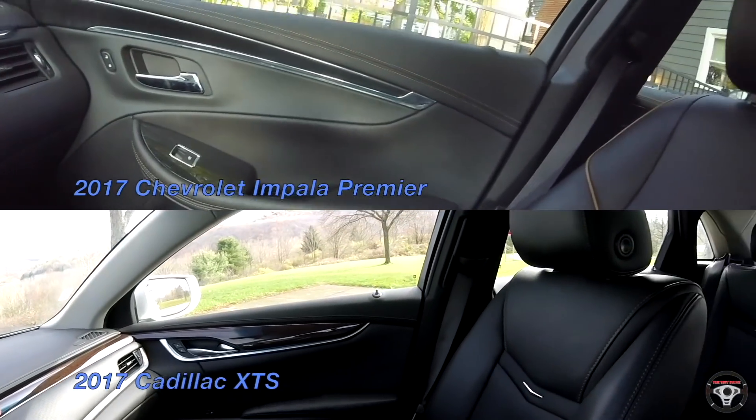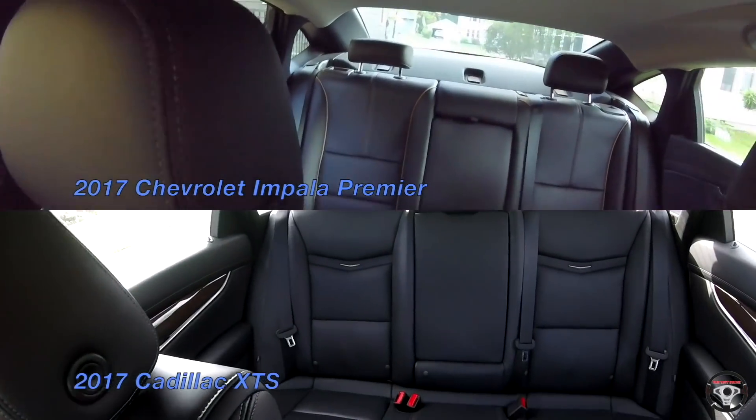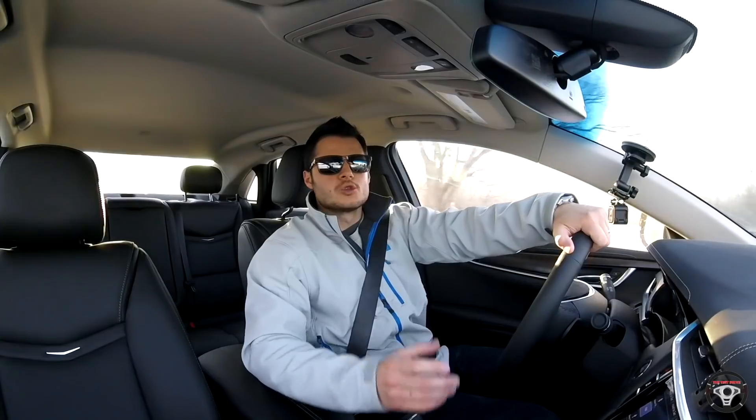There were a lot of similarities between the 2017 XTS and the 2017 or 2018 Impala Premier. One thing that I'm pleased to see with the 2018 XTS is that it really has further differentiated itself from the Impala Premier — it really doesn't feel very much like an Impala, whereas the 2017 really did. The Impala Premier is a very nice car, but I felt there should have been more of a distinction between the two brands and two vehicles.